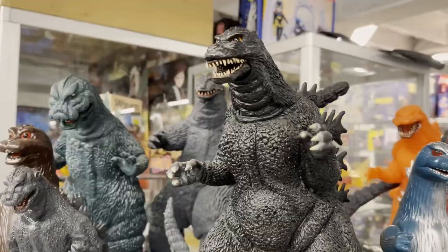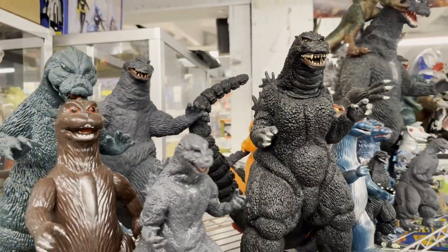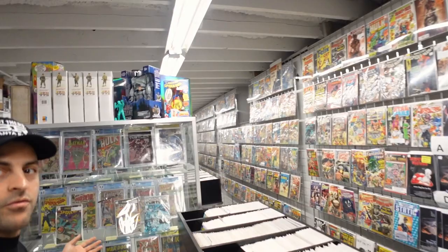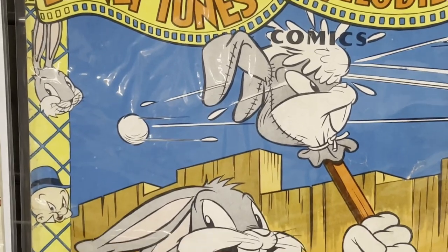I used to have that Darth Vader. Captain Kirk is one of my favorites right there. Godzilla is a huge part of my life. Not so much Power Rangers, but they've got toys. They've got old comics, which is great. We're looking right now at the largest comic wall in Northern California — arguably the largest selection of comics in Northern California. The wall just keeps on going. They've got stuff from the 1940s all the way up until now. Look down here — old school Looney Tunes.